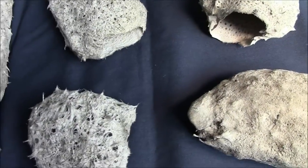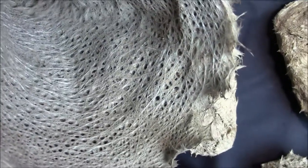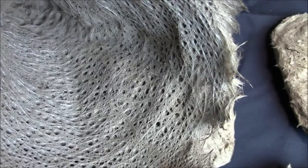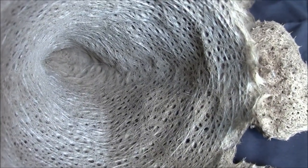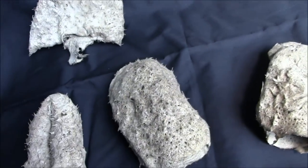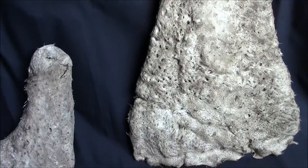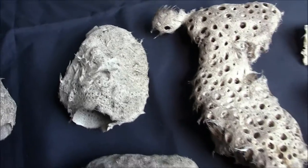And you can see the construction here — glass sponges have six-rayed spicules made of silica, and they're commonly found at depths of 200 to 2,000 meters or more. And they survive by forming a symbiotic relationship with shrimp and other crustaceans. You can see some of them grow very large and live a very long time —